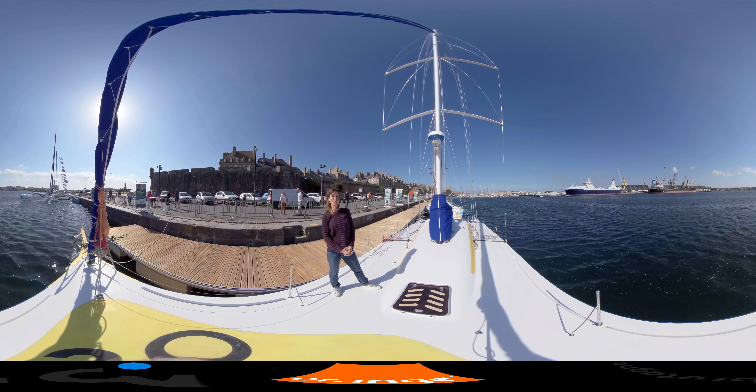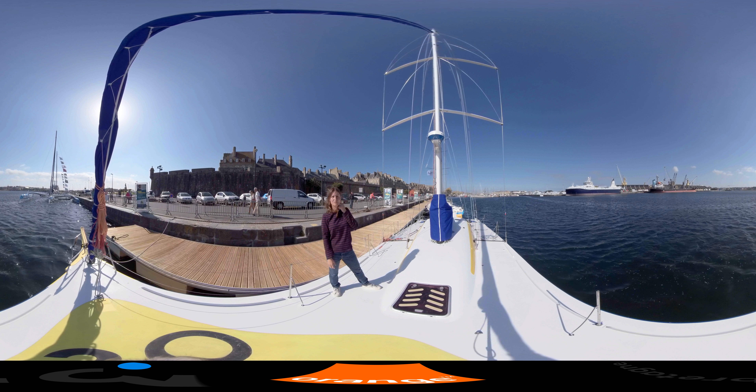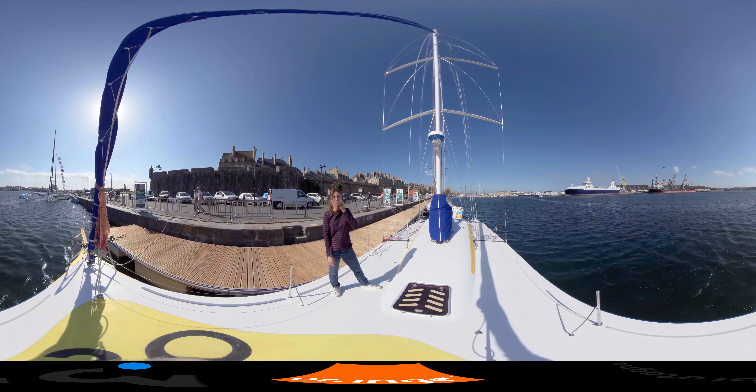Welcome to Tchitkitatu, class 40, with its new name Fleury Michon Bio. It's on this beautiful boat of 40 feet, so 12.20 m, that I will travel the Atlantic on the 4th of November.